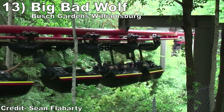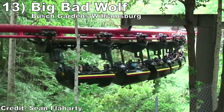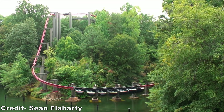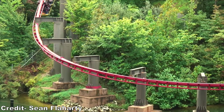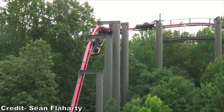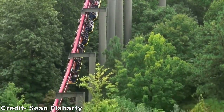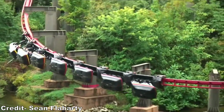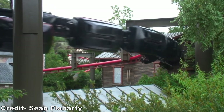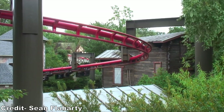Number 13: Big Bad Wolf at Busch Gardens Williamsburg. This suspended coaster was famous for the Rhine River drop, and that was one of the most visually intimidating drops out there. It really felt like you'd snap off the track and fall into the water. The rest of the second half was fast and had some wild swinging too. The first half was not nearly as intense, but you swung through a scenic Bavarian village with some good near misses.